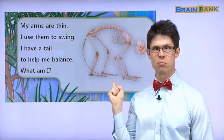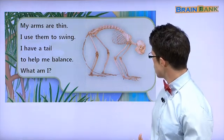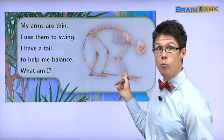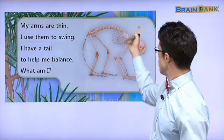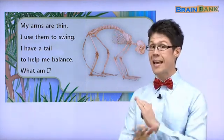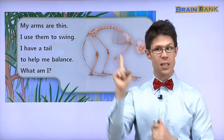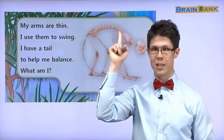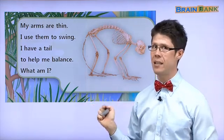Who owns these bones? Let's take a look. First, does this animal have wings like a chicken or a bird? No wings. This animal doesn't fly. This animal lives on the land. 땅에 살아요.